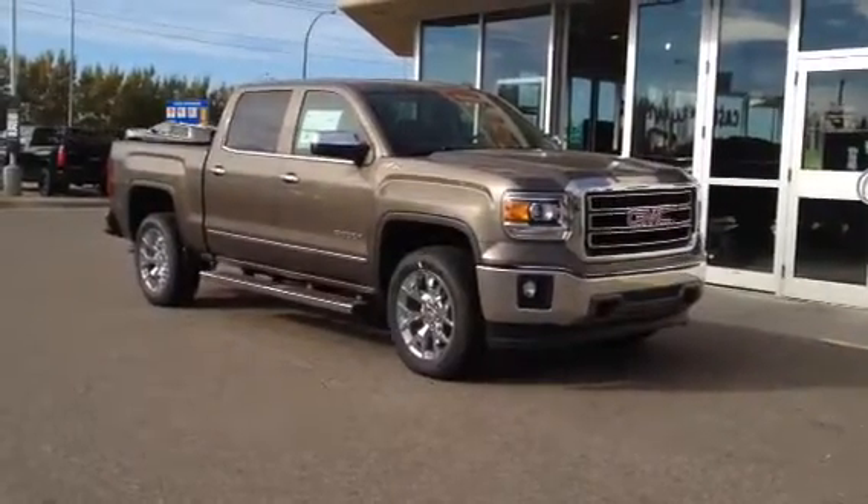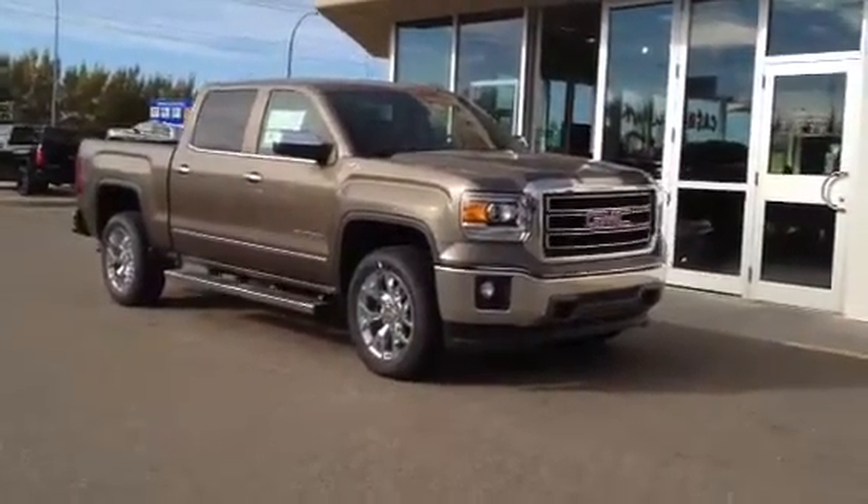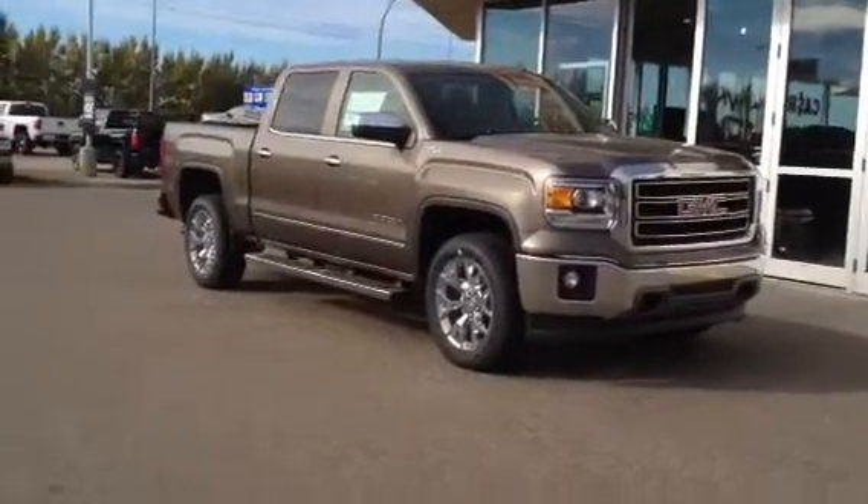Welcome to Davis GMC Buick in Medicine Hat. This is our brand new 2014 GMC Sierra 1500 SLT.